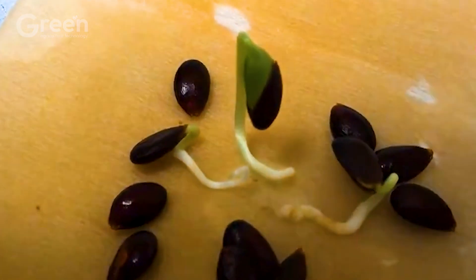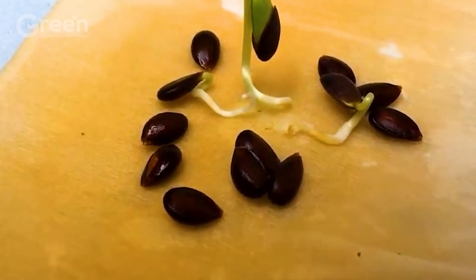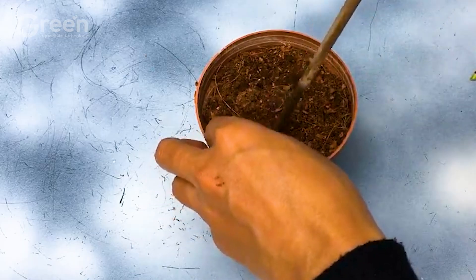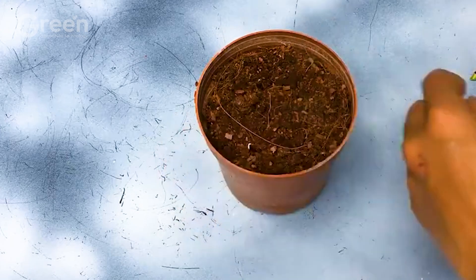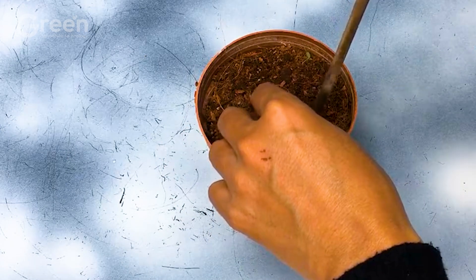Once the seeds have germinated, plant them in small pots with well-drained, rich soil about 0.5 inches deep and cover them lightly with soil. When the plants are about 12 to 18 inches tall and healthy, you can move them to the field.